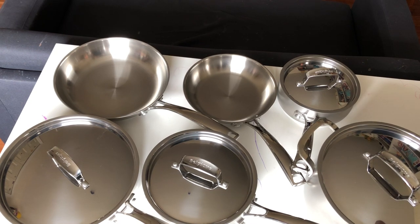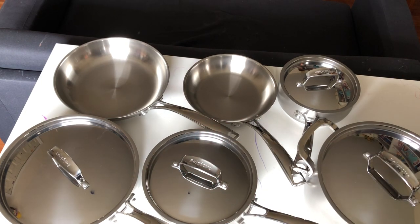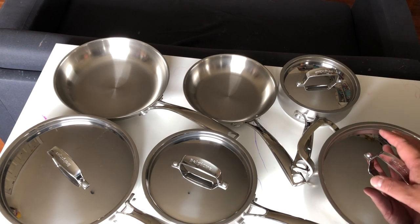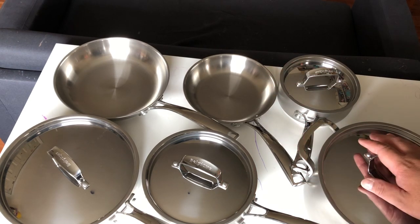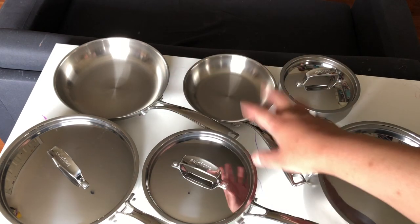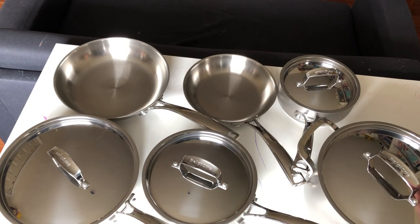I thought about getting a set with a coating, but those coatings don't last very long — after a couple of years or so it starts to wear out and you have to get a replacement set. With stainless steel, if you take care of it, it'll last you a lifetime. There are a lot of YouTube videos on how to care for it, how to clean it, and how to remove stuck-on food. If I have time I'll do a video frying some eggs so you can see how it performs.